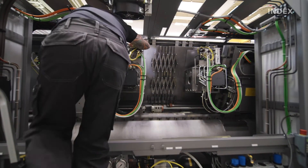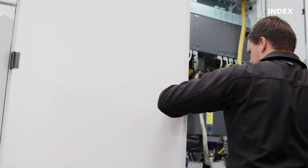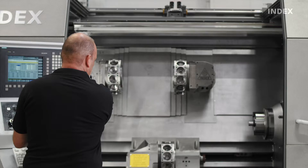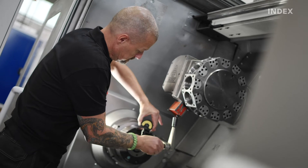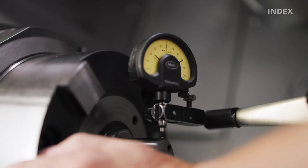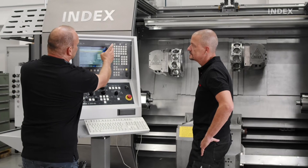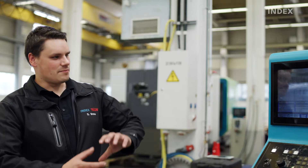We carry out a revision of complex assemblies and drive systems, recalibrate zero point settings and control systems, and will even review the machine geometry and request adjusted settings. We create a detailed maintenance report for you and provide recommendations for additional optimization.